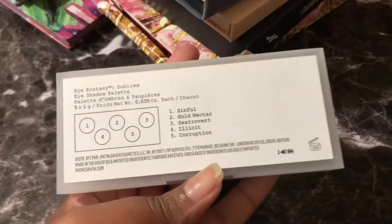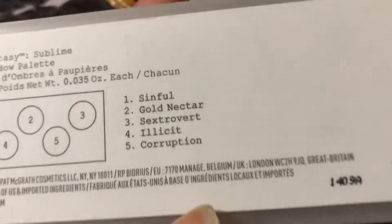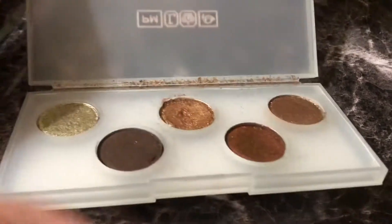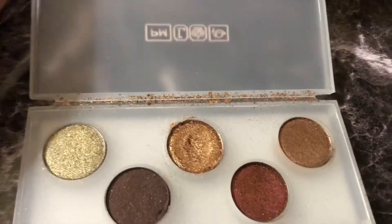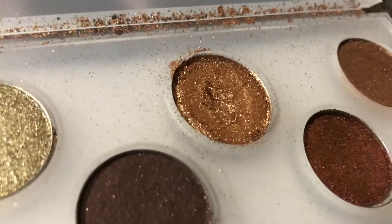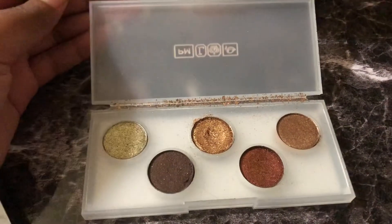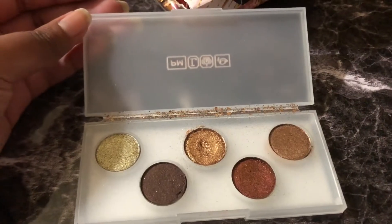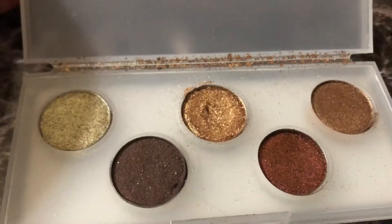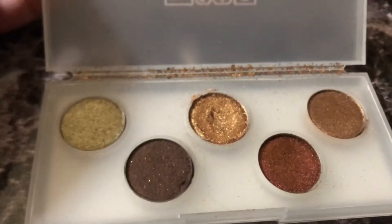Next is this mini Pat McGrath Palette. These are the shade names and these are the shades. I bought the other one too but I gave that one to my cousin. This is my favorite shade — you can see the massive dip in it — and Destruction. I literally love this palette and I think these are discontinued, so once I run out of this, I just run out.